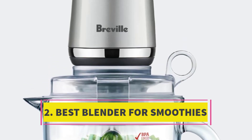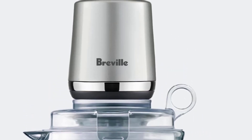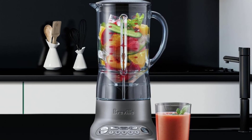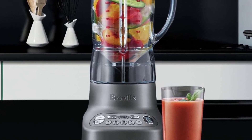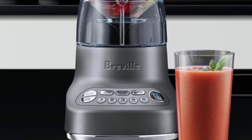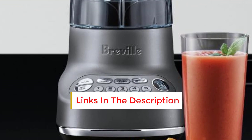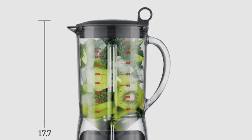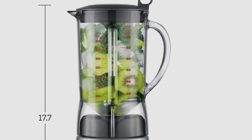Number 2: Best Blender for Smoothies. We were truly impressed by the outstanding performance of this blender, especially considering its budget-friendly price. Its dedicated green smoothie setting effortlessly delivered a velvety smooth texture, completely eliminating any fibrous remnants from kale or spinach. Furthermore, the regular smoothie button ensures a smoothie of juice bar quality in just one minute. Throughout our assessments, this blender demonstrated its versatility by effortlessly pureeing soup to a silky consistency and concocting delightful margaritas. The Fresh and Furious model is also remarkably easy to clean, with both the jar and lid being dishwasher safe.